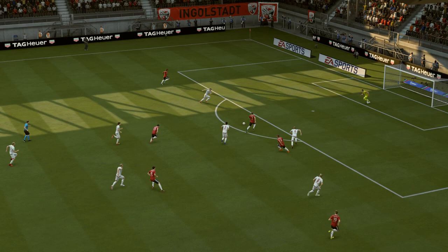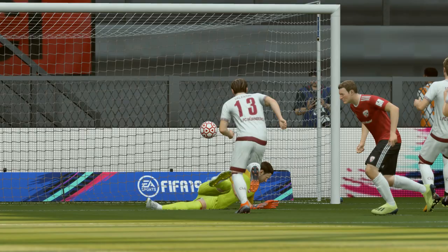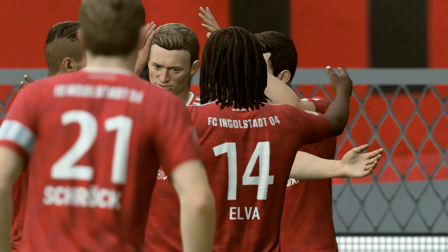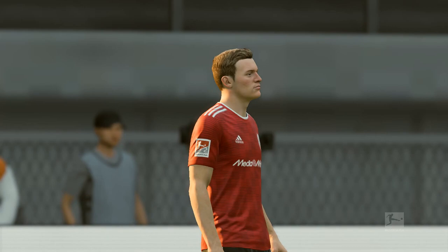I think that's the lesson to anybody enduring a goal drought: keep getting into the positions in the 18-yard box, in the six-yard box, and you will score. So, the first goal — it's 1-0.